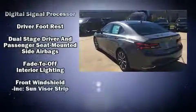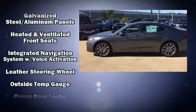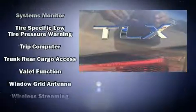Acura prioritized fit and finish, as evidenced by heated and ventilated seats, power moonroof, rain-sensing wipers, and more. Brake Assist technology provides extra pressure when applying the brakes.